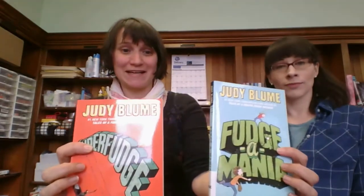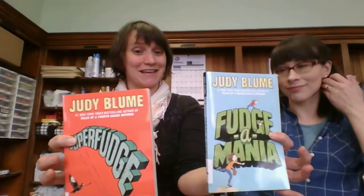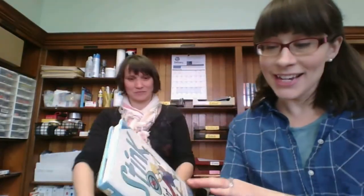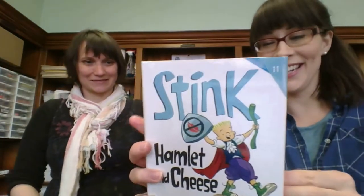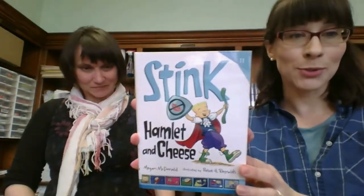We have two replacement copies of older books, Fudge-a-mania and Super Fudge, which I know I read when I was a kid, and I really like these new fun covers. Stink, Hamlet and Cheese. This is just like a beginner chapter book.